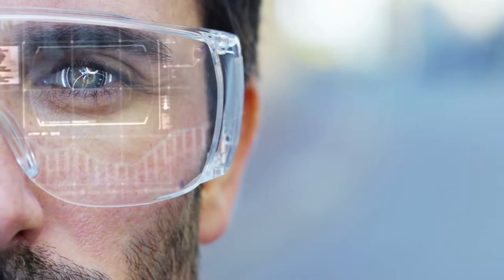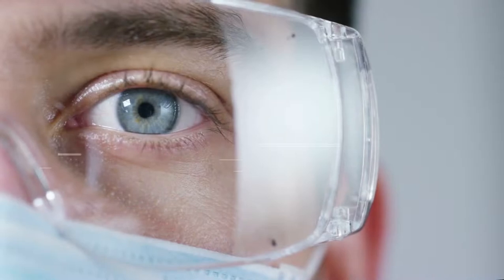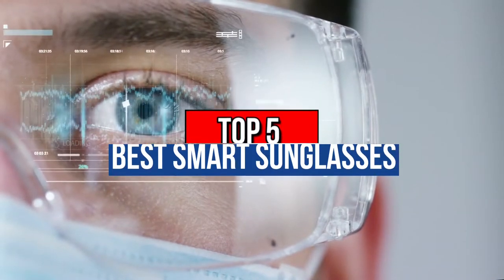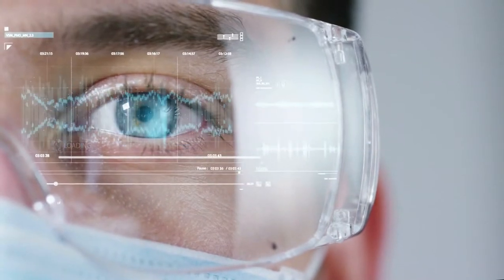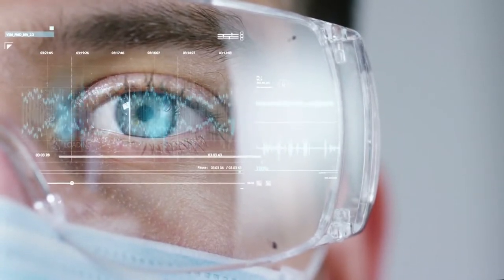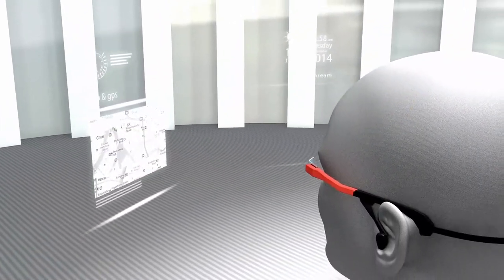Hey guys, are you wanting to buy the best smart sunglasses? You are in the right place. Today's video is about the top 5 best smart sunglasses available in the market. If you want to know the price and more information about the products mentioned in this video, check the link in the description box below. Now let's get started.